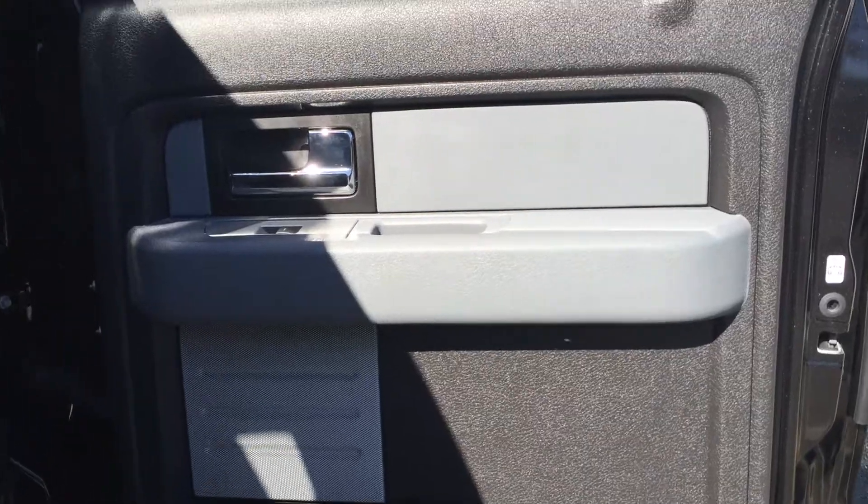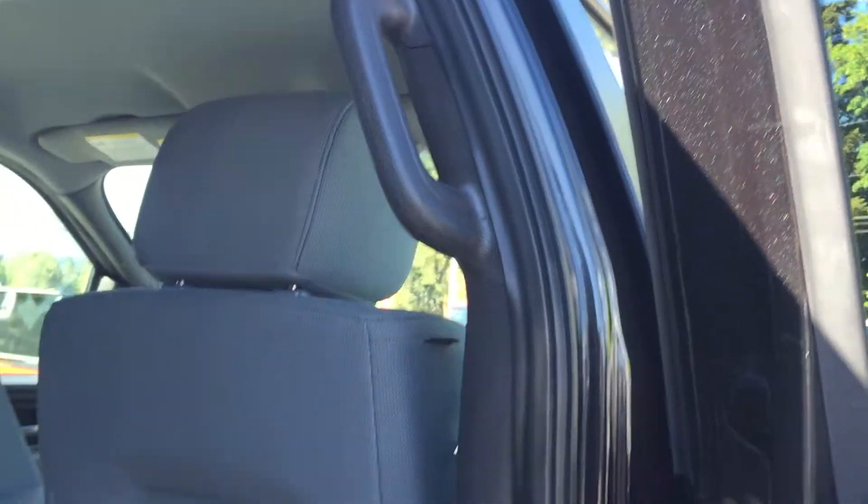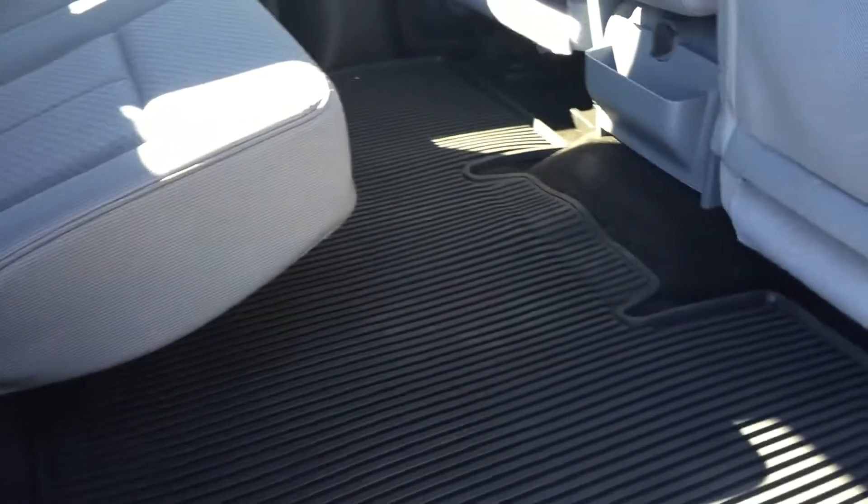Door storage, power windows, and locks. Handle in the door frame. Back seat pockets. Seating for three. The seats do flip up — that lever right there allows you to do that. You have a rubber floor mat. In the back in the middle, you have two cup holders as well as a power outlet right there.